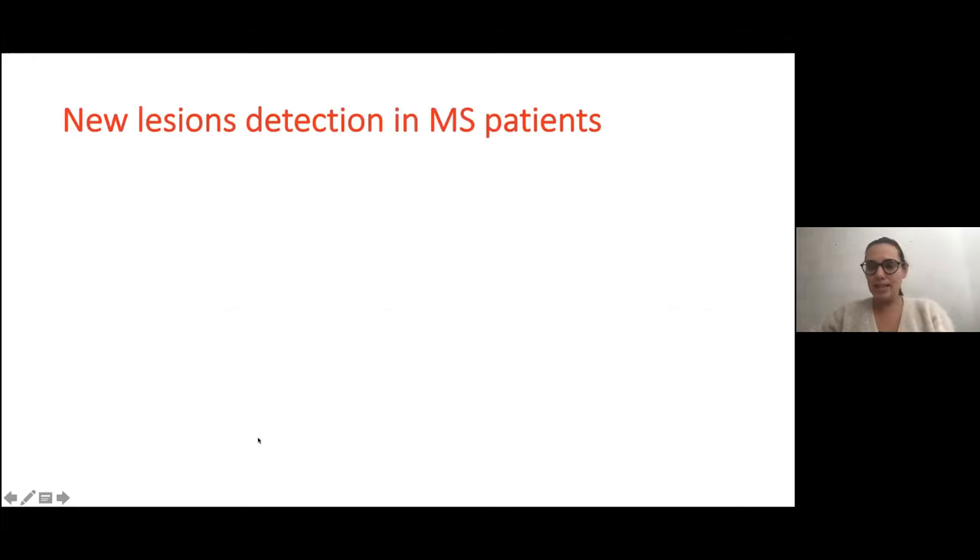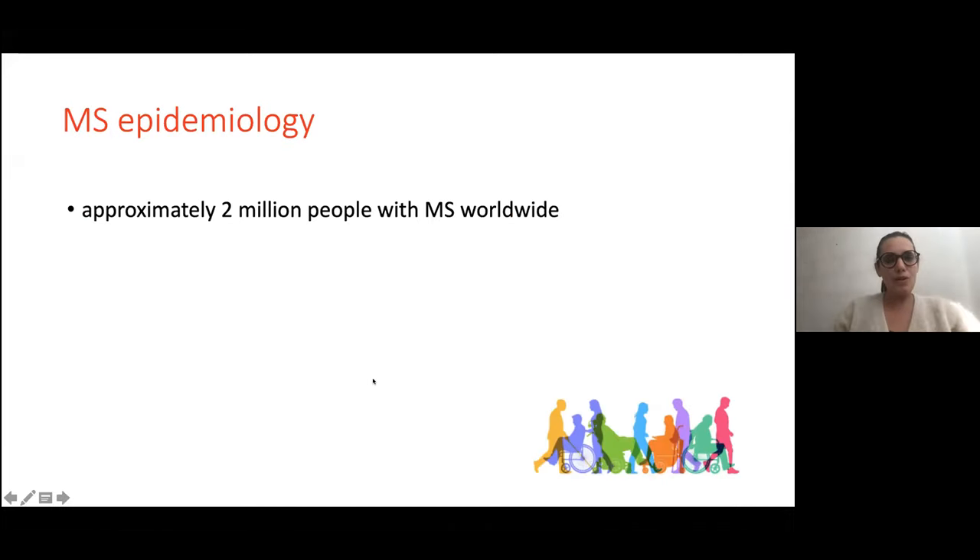Here is the summary of my presentation. There are approximately 2 million people with MS worldwide, so it's a frequent disease. For example, in France, the prevalence of MS is about 1 per 1,000 inhabitants.